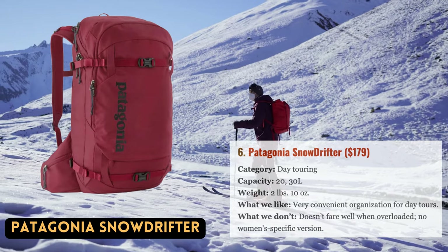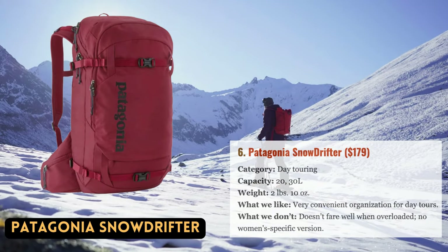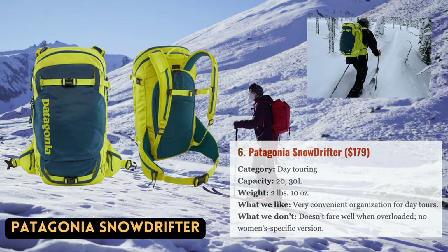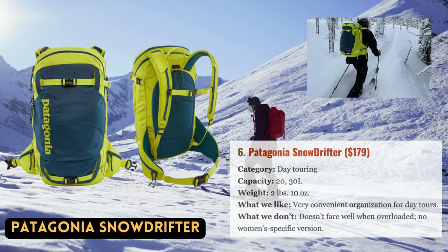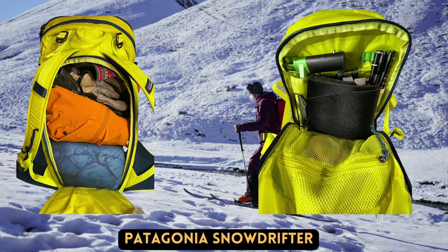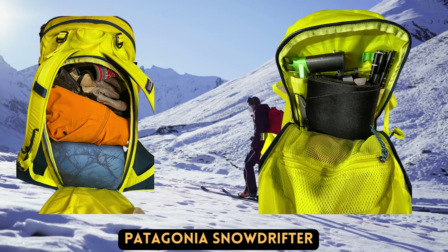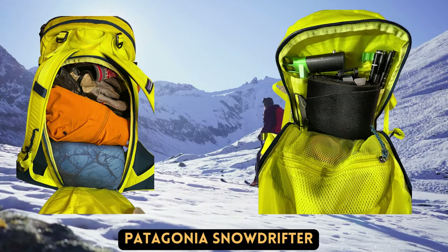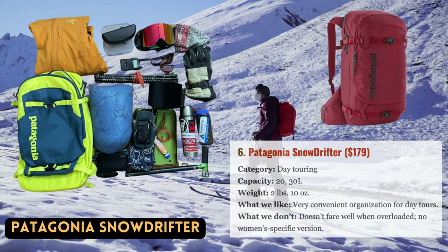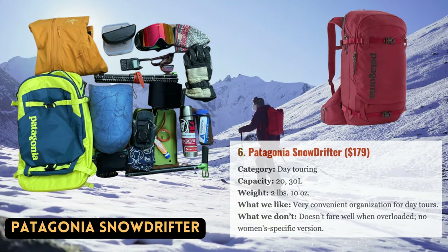There is no lack of ski packs available, but Patagonia's Snowdrifter 30-liter is a true standout for backcountry riders who value easy organization and a premium fit and finish. With full-zip back panel access to the main compartment, a designated goggle pocket that doesn't get squashed when the pack is full, and roomy hip belt pockets, this is one of the most user-friendly designs we've tested. A large U-shaped zipper at the top allows access to the secondary main compartment, and there is also an external helmet carry. The AV-tool pocket has useful sleeves for organizing safety equipment, and the pack maintains its shape well when empty.